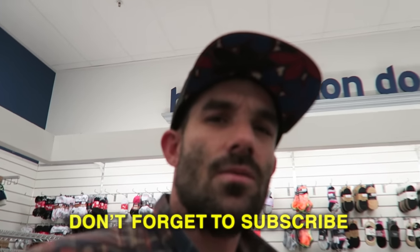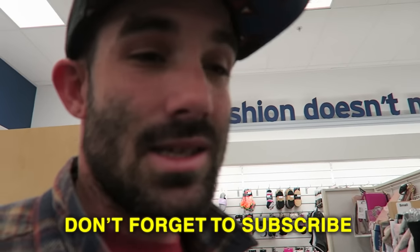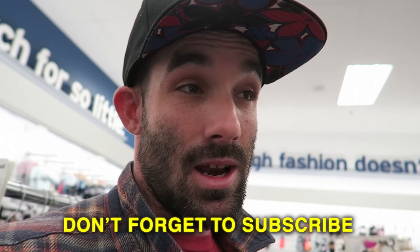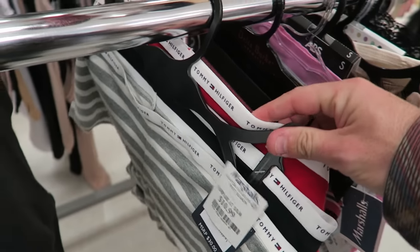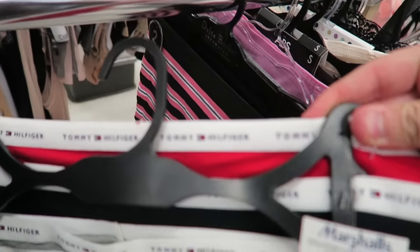In the bra aisle — I always make a point to check bras for resale. It's not usually huge profits but they sell really fast. One tip: look for ones with underwire, they usually sell better.